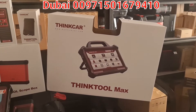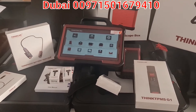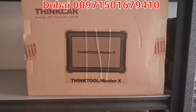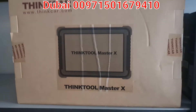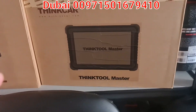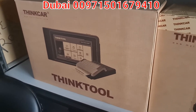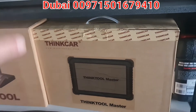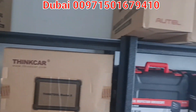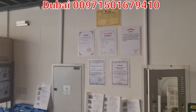Please request this device from Al-Muhandis Workshop Equipment, United Arab Emirates, Sharjah, at 00971-50-167-9410. Al-Muhandis also stocks other models: the Think Tool Master X which has the Smart C connector but a slightly smaller screen, the Think Tool Master which is similar but without the Smart C connector, and the Think Tool Standard. The Think Tool Master and Master X have online programming functionality. We are an authorized Think Tool / Think Car dealer — let me show you the certificate closely.